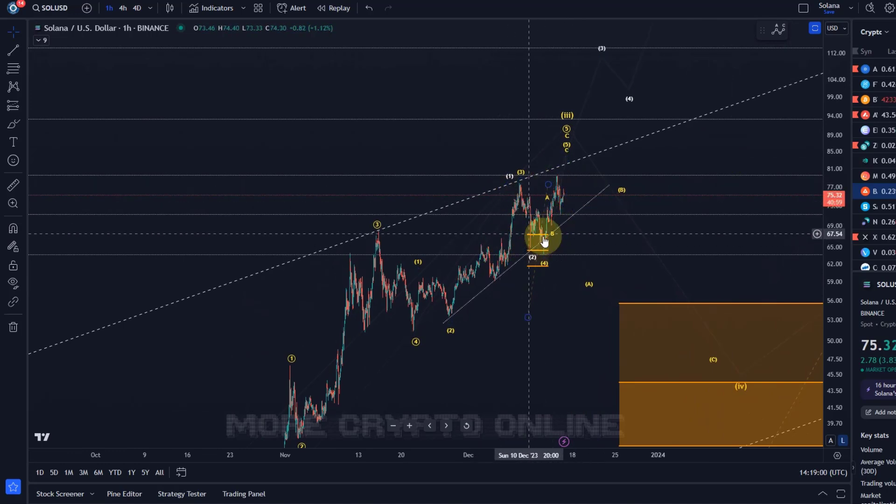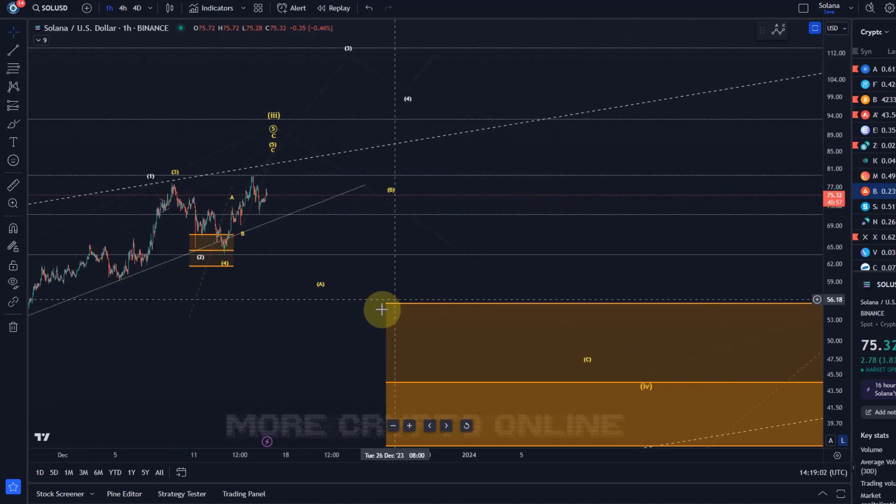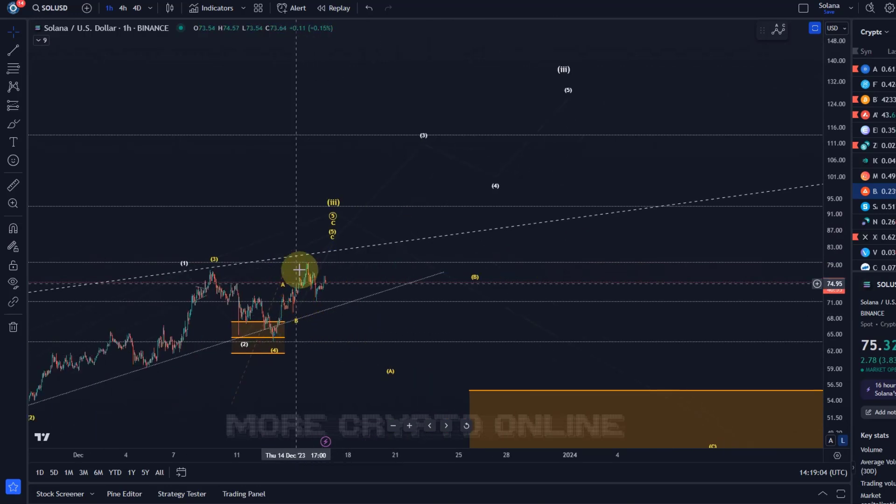So far the price hasn't been able to move above that $79.50 level, and it doesn't need to. The top could be in — we've seen enough waves to the upside — but at the same time, extensions are always possible.